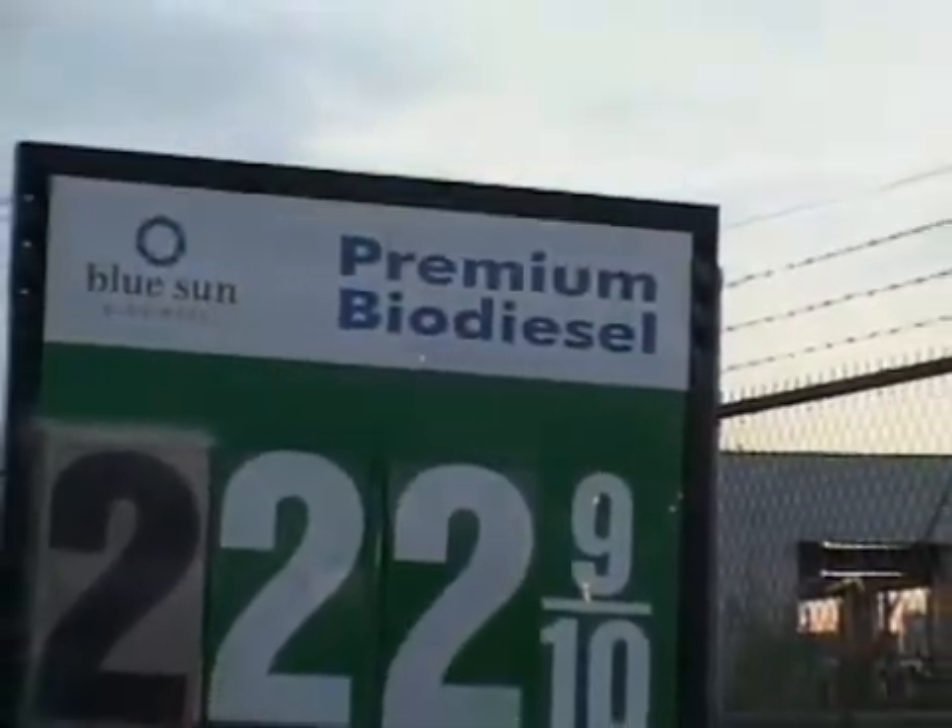Then you need to have access to biodiesel. Here in Boulder and Denver, and spreading throughout the state, biodiesel is available at the pump.